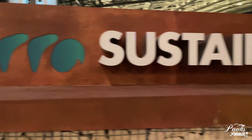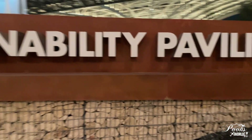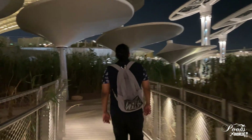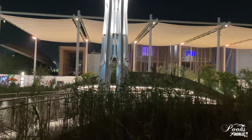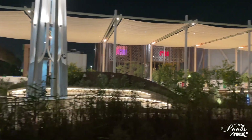The Terra sustainability pavilion is constructed on the concept of net zero, which means that the energy required for this particular site is generated on site using solar panels and rainwater harvesting. There are around 4,912 solar panels on the canopy and 18 energy trees, which is really impressive.